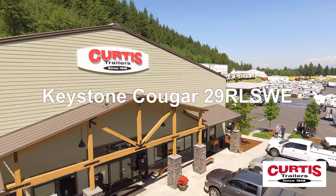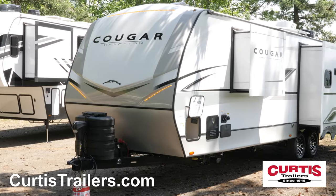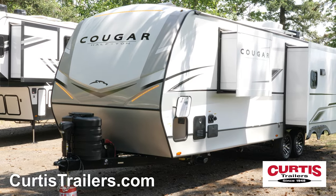Introducing the Keystone Cougar 29RLSWE, the stylish travel trailer your family has been waiting for.